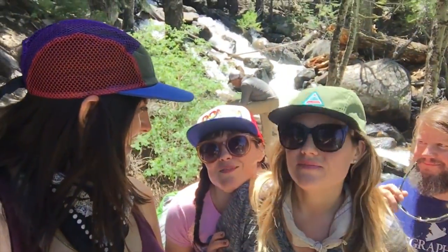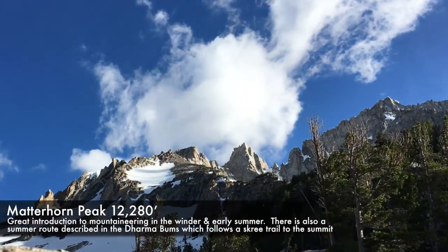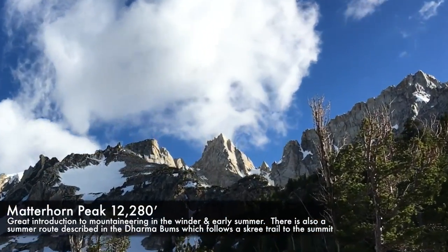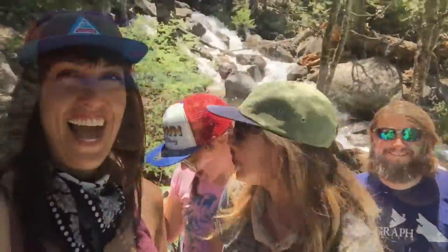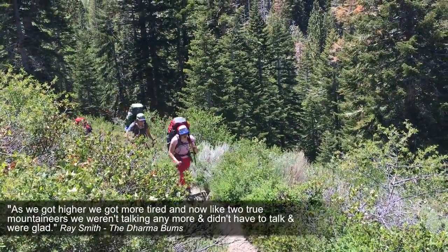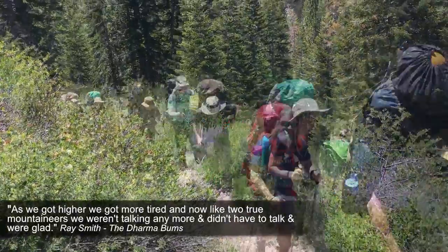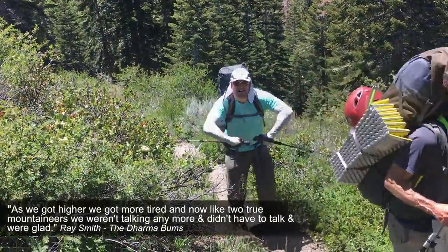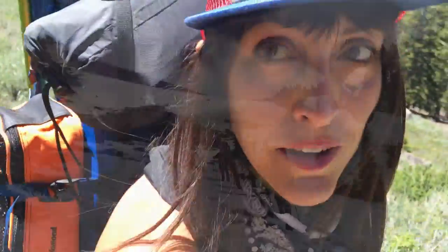Camped at 9,500 feet or so. We're heading on our way up to Matterhorn of the Eastern Sierras with really heavy, heavy mountaineering packs. But we're really excited to be here. Still have a few miles to get to our campground and some elements to encounter.